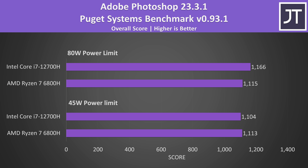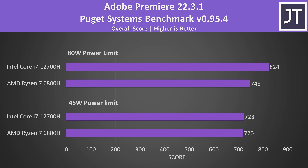Adobe Photoshop was about the same on either laptop with the lower power limit — the difference is well within the margin of error. The gap is a little bigger in favor of Intel at the higher power limit, but it's only a 5% higher score. Adobe Premiere also had basically no change with both running at 45 watts, and then the i7 was able to score 10% higher with more power.